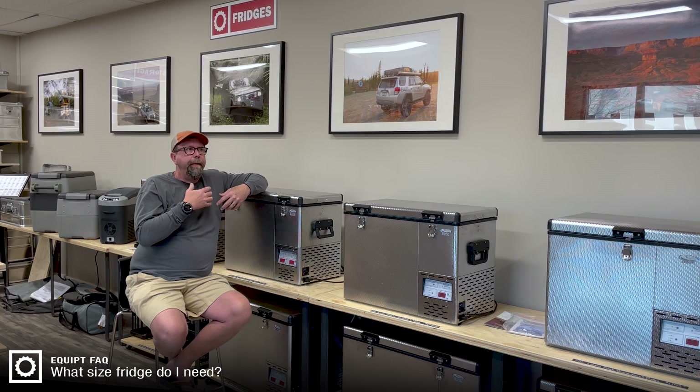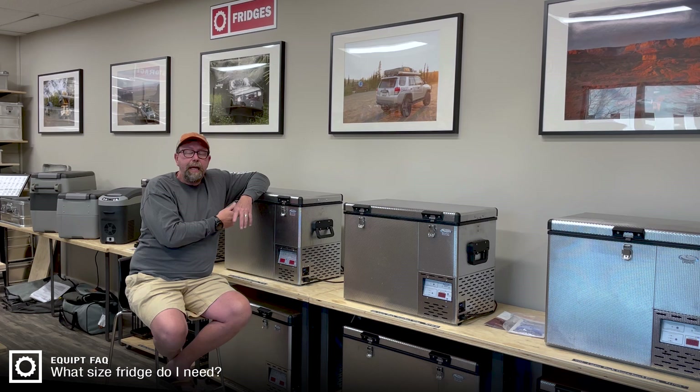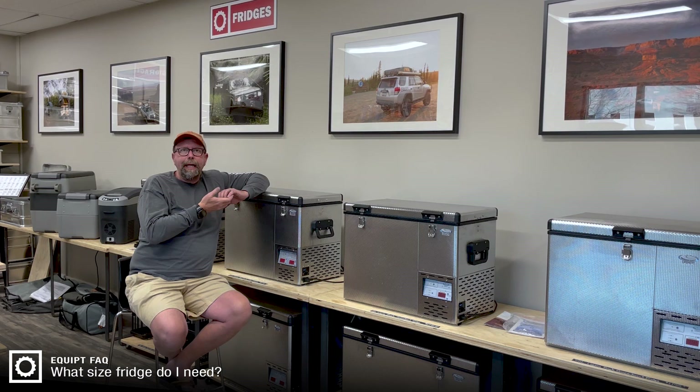It really comes down to what your application is — whether you're an ice cream vendor running around selling ice cream to kids, a caterer that needs a lot of space to keep your product cool, a farmers market vendor, or whatever your application is. It really depends on what your plan is and what your uses are.